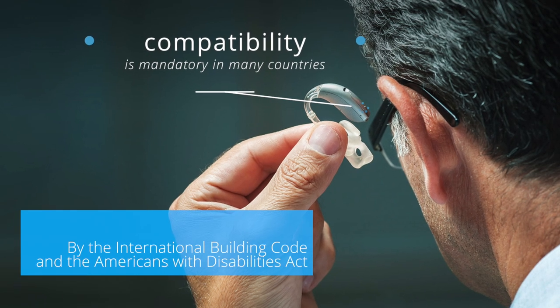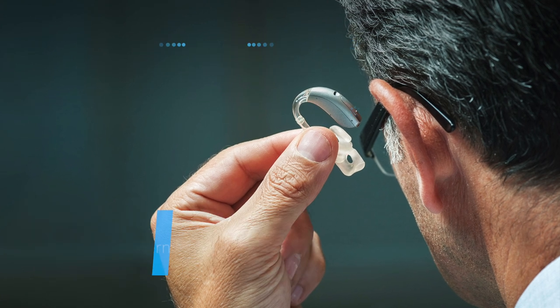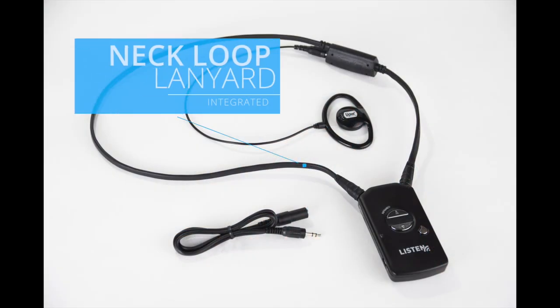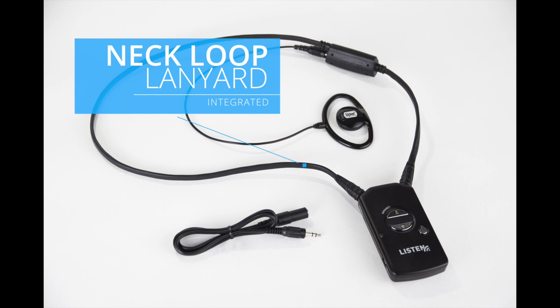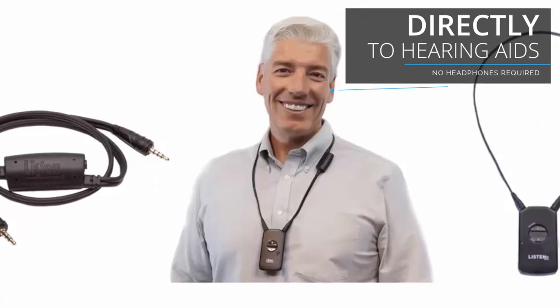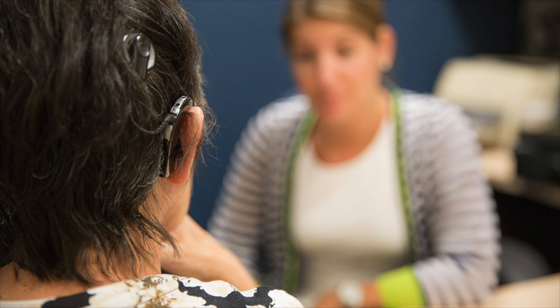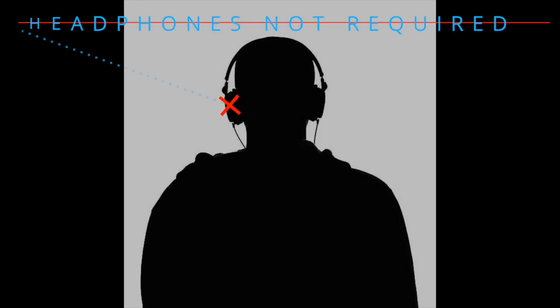A proper infrared assistive listening system will also provide receivers with integrated neck loop lanyards, which transmit the audio directly to a person's hearing aid via electromagnetic induction. This type of system allows the hearing aid or cochlear implant wearer to use their own hearing device in place of headphones.